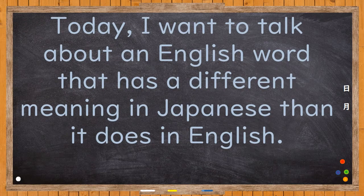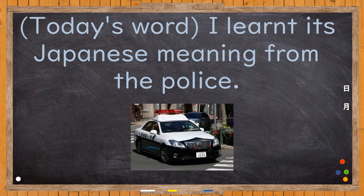But today, I want to talk about an English word that has a different meaning in Japanese than it does in English. Today's word — I learnt its Japanese meaning from the police.